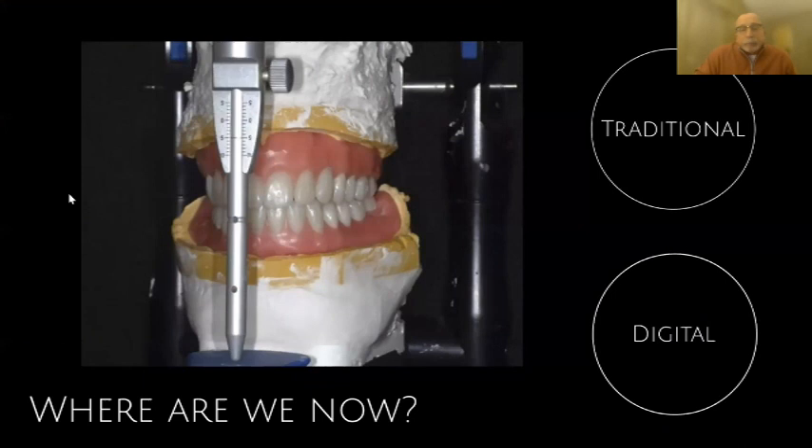We're moving from analog to digital — not only because technicians are harder to find and train, but also because we want to get better results. Acrylic has been good for a long time, but there are newer materials that can really help us improve. So if that's what labs look like, what does the dental office look like?